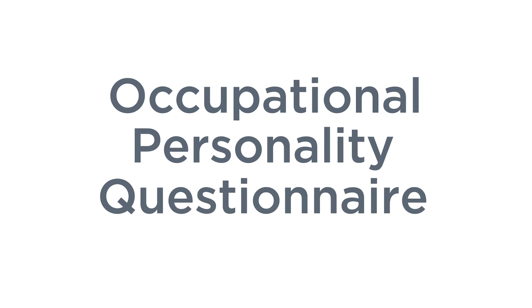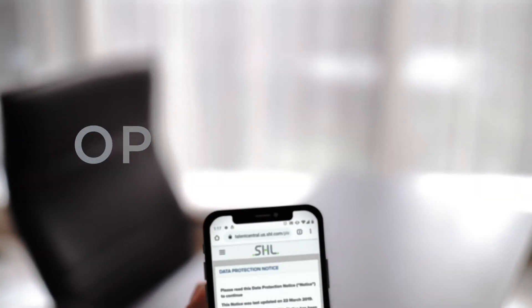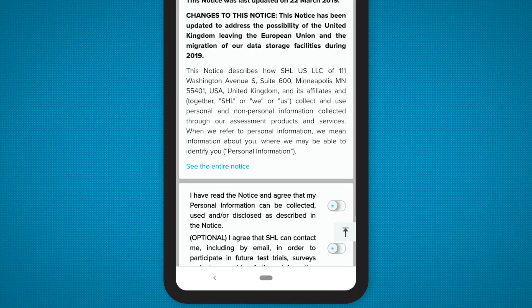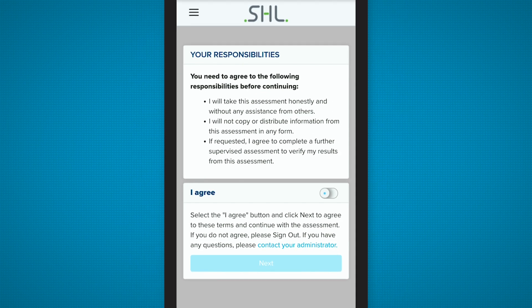SHL's Occupational Personality Questionnaire — I give you the OPQ reimagined. The new OPQ is mobile first, faster to complete, and simple to use on any device.